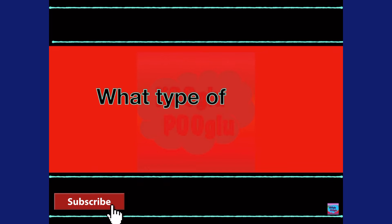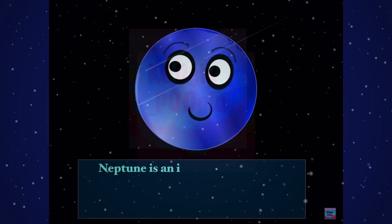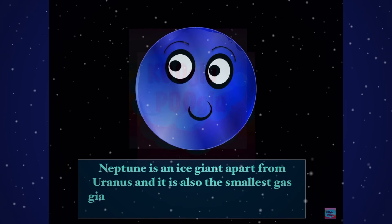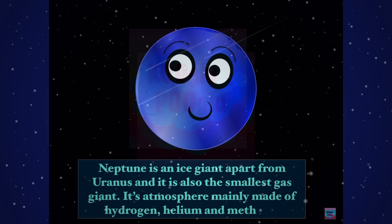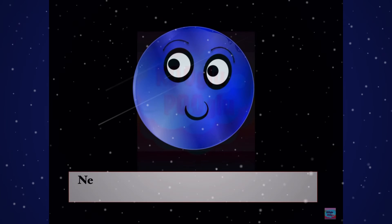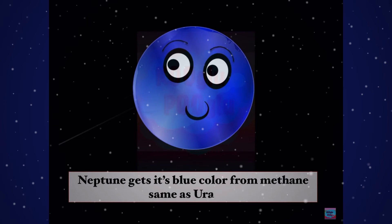What type of planet is Neptune? Neptune is an ice giant, alongside Uranus, and it is also the smallest ice giant. Its atmosphere is mainly made of hydrogen, helium, and methane. Neptune gets its blue color from methane, the same as Uranus.